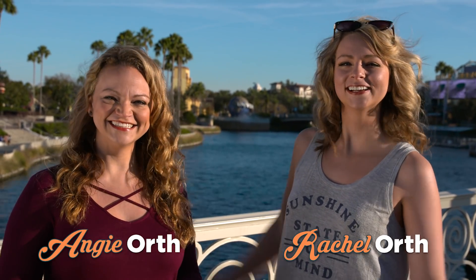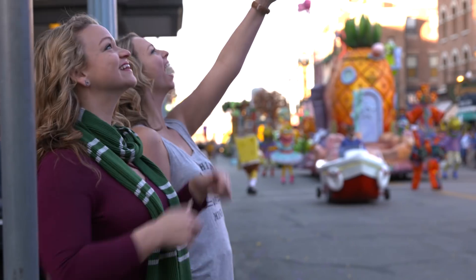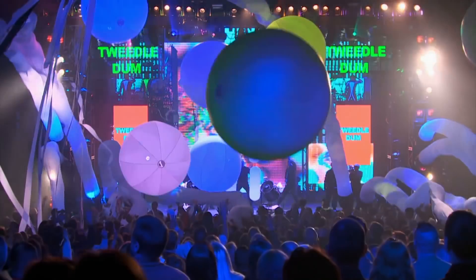Welcome to Universal Orlando Resort. I'm Rachel, and I'm Angie, and we're the Jet Sisters. There's so much to see and do at Universal: rides, character meet and greets, shows, dining, shopping. How do you do it all? Fortunately, we're the experts and we've got insider tips to show you how to maximize your time at the parks. We have a lot of ground to cover, so let's go.